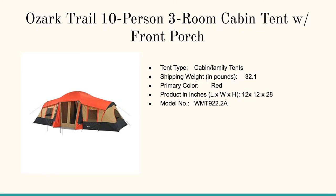Here we've got another Ozark — the Ozark Trail ten person, three room cabin tent with a front porch. It's even got the overhang and the side flaps to protect you from wind if you so desire. In dimensions, it's 12 by 12 by 28 feet. This is awesome.